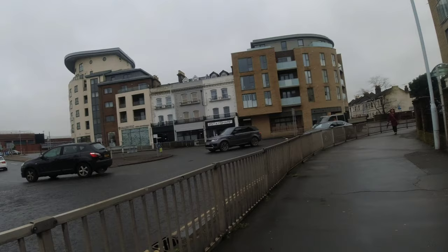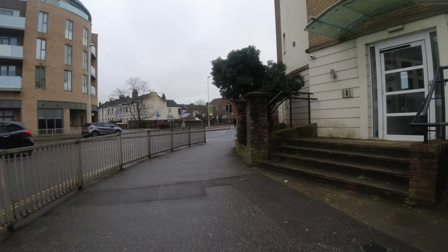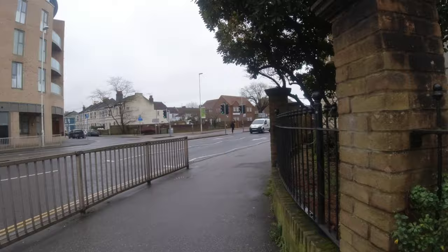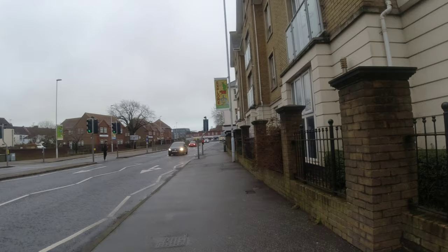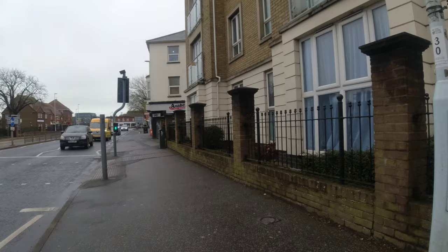I'm approximately 14 minutes into the walk. I'm thinking I need to find a toilet somewhere. We're approaching the town centre, which is down here, all the way down here.